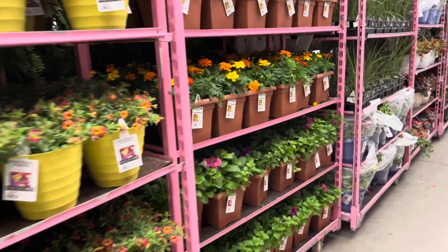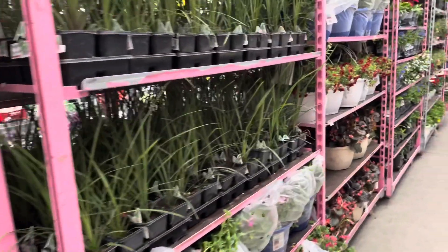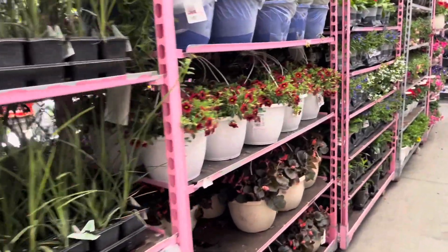I am glad that this Walmart has their plants indoors. We are getting a cold front and the temperature is predicted to be below freezing this weekend.